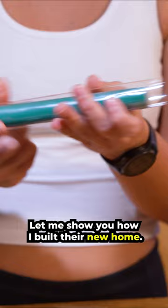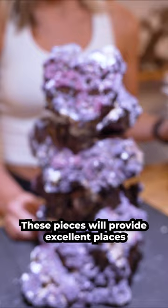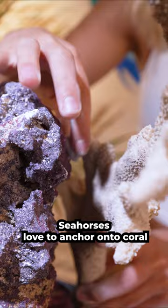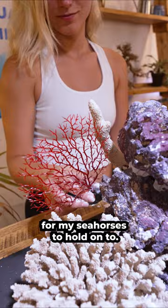Let me show you how I built their new home. I wanted to replicate their natural environment, so I used a combination of dried reef rock and coral skeleton to build a structure. This epoxy stick will help bond the stone and sponge skeleton together instantly. These pieces will provide excellent places for my seahorses to hang out. Seahorses love to anchor onto coral and other objects in an aquarium — it allows them to take a break from the flow and to rest and feed. I don't normally use plastic in my setups, but this red coral is another great ornament for my seahorses to hold on to.